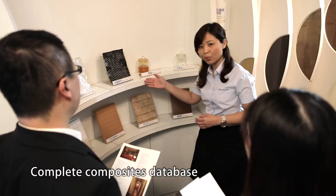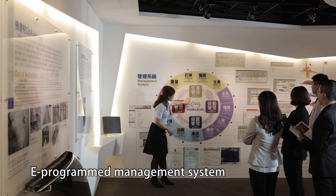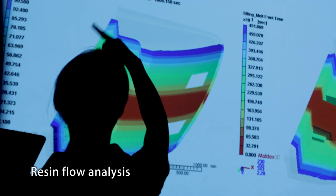ATEC owns diverse technical capabilities. Recently, the composites product range expands from marine to aviation, national defense industry, transportation, infrastructure, and offshore wind energy.